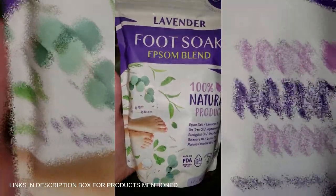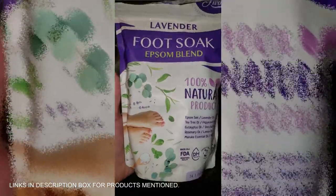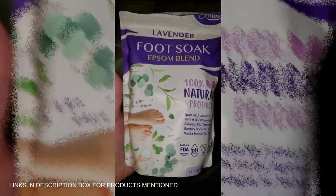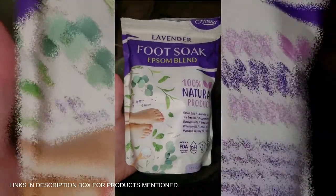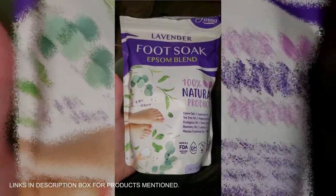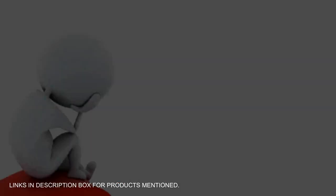Ready to take your foot care routine to the next level? Grab the Fivona Foot Soak Blend and treat yourself to a rejuvenating experience that'll leave you feeling like you've just left the spa. Your feet deserve the best — give them the love they need. Click below and start soaking.